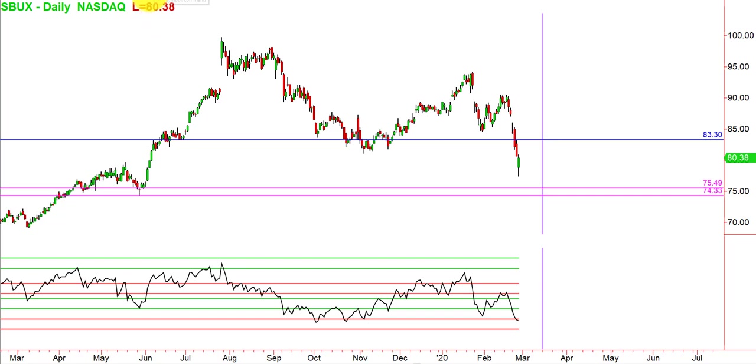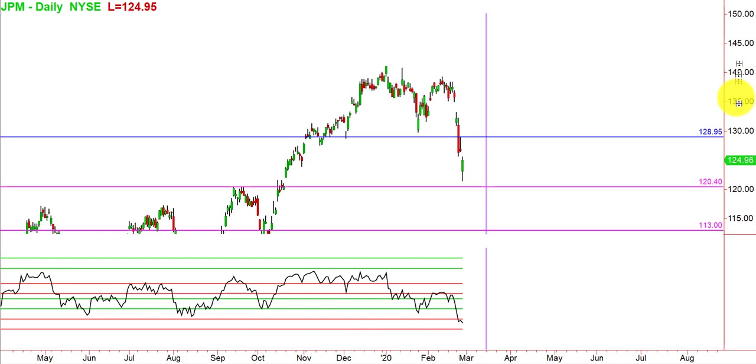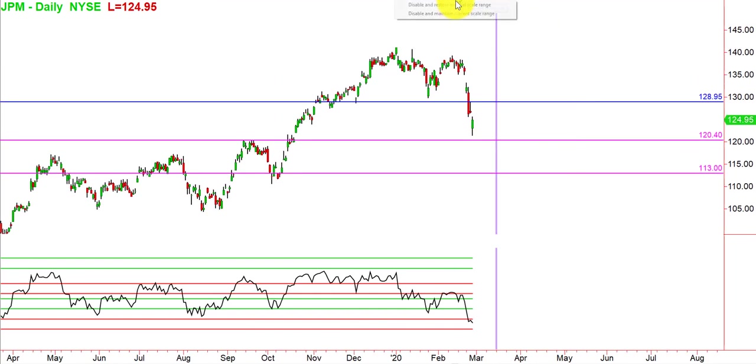The next ticker is JPM. You can see that we had a fall that is also hovering near key support, but not quite down there yet. And if we get above yesterday's high with the current rebound, then there would be more legs to this move.